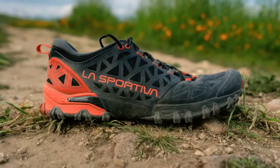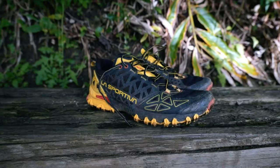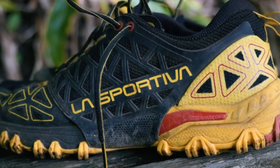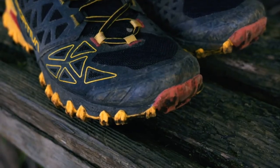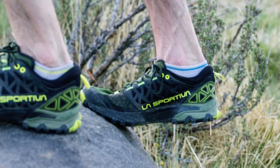While not the lightest option, the Bushido 2 strikes a balance between weight and stability, making it an excellent choice for those who prioritize performance on demanding trails. These shoes are versatile, excelling on rocky, technical, and steep trails. They are favored by experienced trail runners seeking reliable footwear that can handle the toughest conditions.